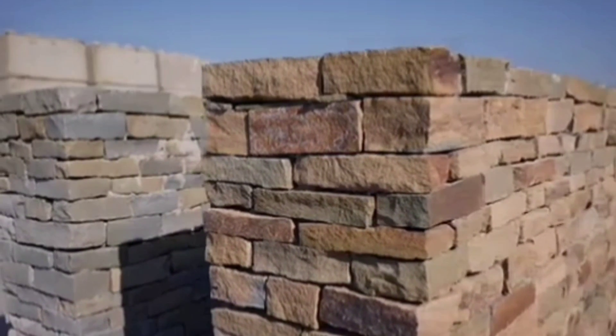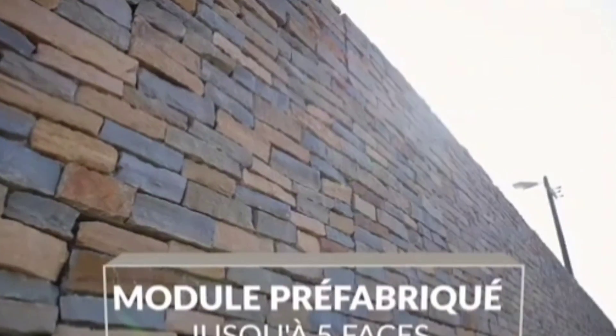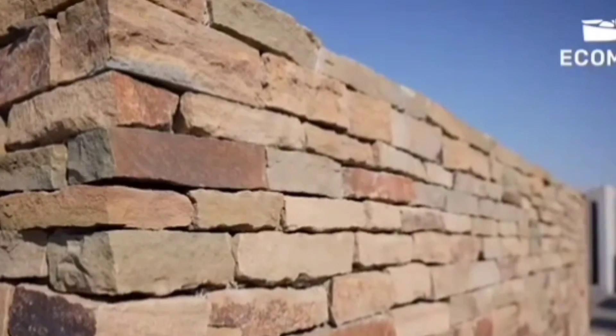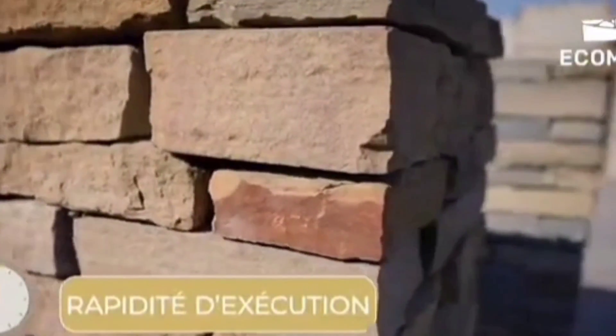Belgium also has several large-scale projects, such as the largest urban gardening research center in Europe, which was built this year. In addition, there are many companies with experience in the construction sector, so the solutions offered by the Belgians are also very interesting.